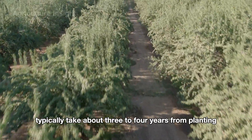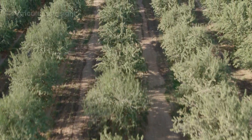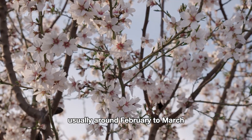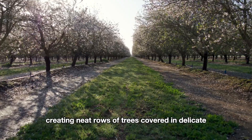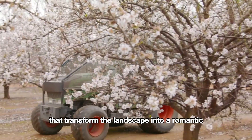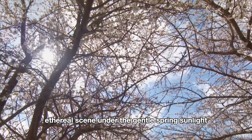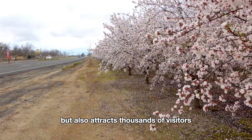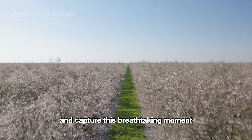Almond trees typically take about three to four years from planting to begin flowering and bearing fruit. Almonds bloom from late winter to early spring, usually around February to March in California. The blossoms appear before new leaves grow, creating neat rows of trees covered in delicate tiny flowers that transform the landscape into a romantic, ethereal scene under the gentle spring sunlight. This view brings joy not only to farmers but also attracts thousands of visitors and photographers who come to witness and capture this breathtaking moment.